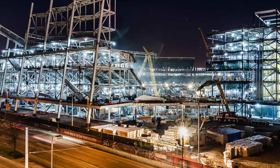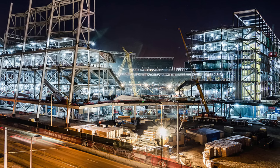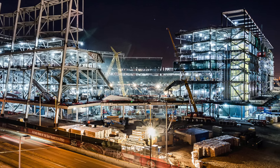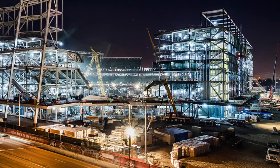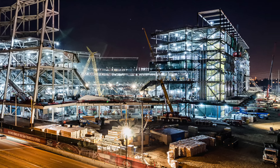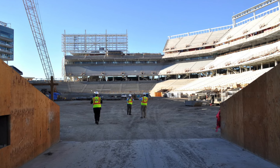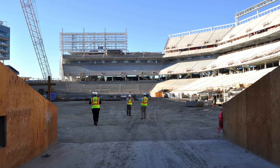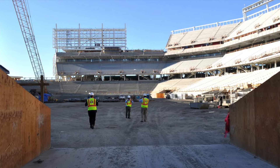In this video I wanted to take some time to talk about an interesting modern stadium in Santa Clara, California. It is Levi's Stadium, home of the San Francisco 49ers. Their previous home was Candlestick Park. This stadium opened in 2014 and construction started in 2012, and it certainly does have mixed reviews.